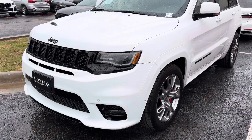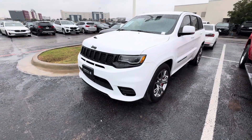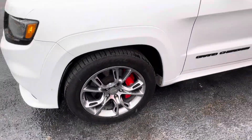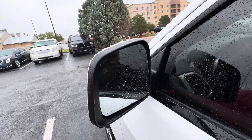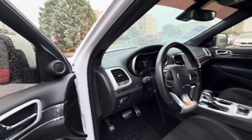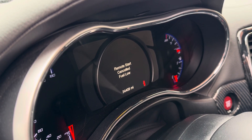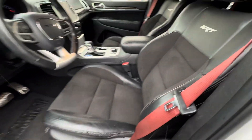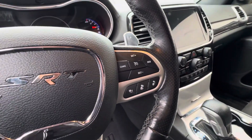This is Alan Tran here with Sewell BMW. It's got blind spot detection. Probably need some gas. It's raining out here, otherwise I'd like to take a longer video. Looks like it's got the radar cruise.